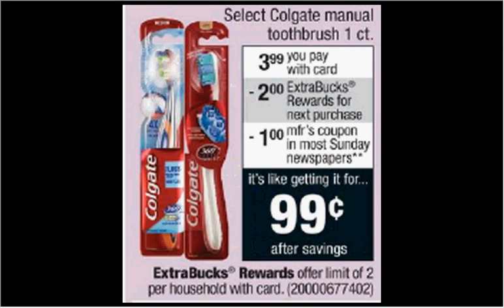Select Colgate Manual Toothbrushes are on sale for $3.99. When you purchase one, you'll get $2 back as an extra care buck. There's a dollar off coupon in your Smart Source of today. If you buy one and use the coupon, you'll pay $3 out of pocket, get the $2 back. It'll be like getting it for $1. Limited to two times you can do this.